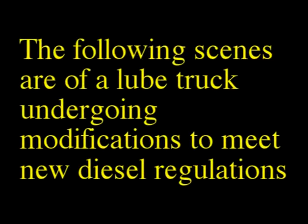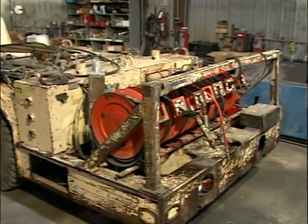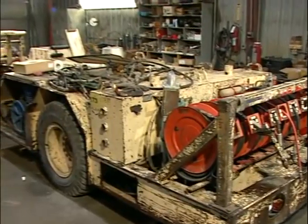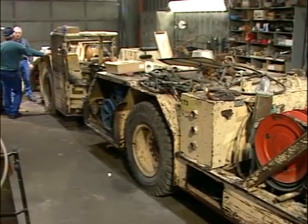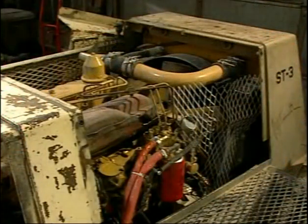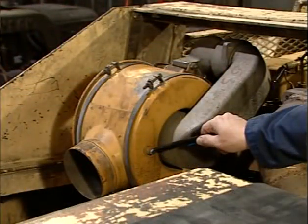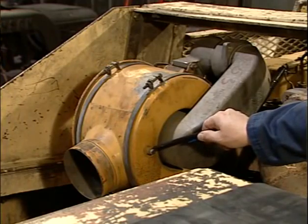The following scenes are of a lube truck undergoing modifications to meet the new diesel regulations. Here we have a Gatman lube truck. It's classified heavy duty because of its use throughout the coal mine. It will be required, as all diesel-powered equipment, to have an approved engine. The approved engine will also have to have an air filter that is sized in accordance with the engine manufacturer.